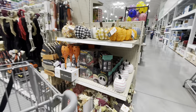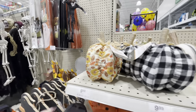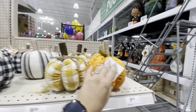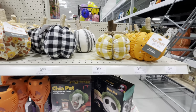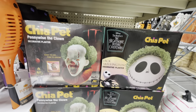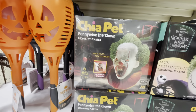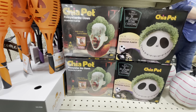Coming back over here, there are some buffalo check pumpkins with little fall patterns, and then polka dot ones — these are so cute and squishy for $10. And then look at this — they have the Jack Skellington and the Pennywise Clown Chia Pet for $20! Those are so cool.